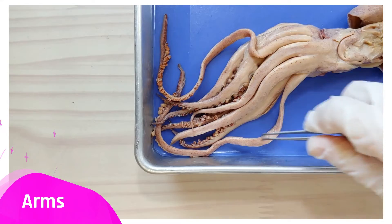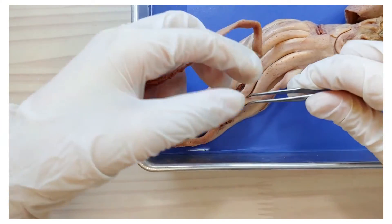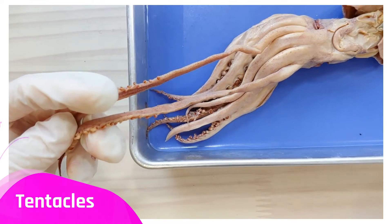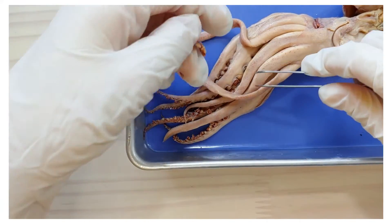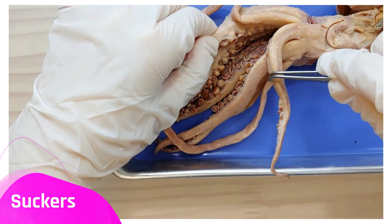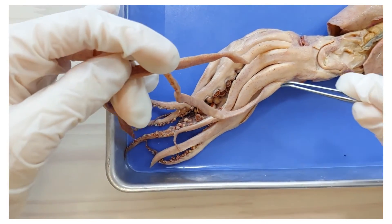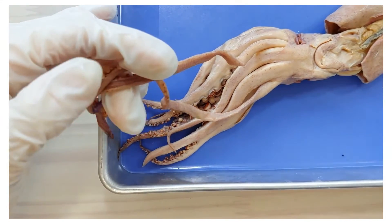Here are the arms of the squid. There are ten in total, but you can see that two are clearly longer than the other eight — and these don't technically count as arms. These are called tentacles. So there are actually eight arms and two tentacles. The arms and tentacles are covered in suckers, which provide suction to grip prey. The tentacles usually grab and reel prey in, while the rest of the arms hold and move the prey while the squid eats.